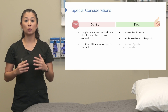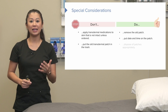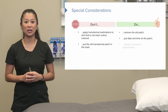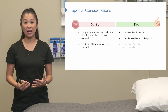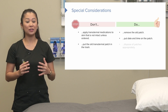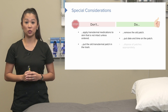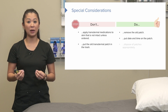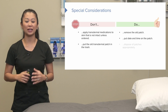A great tip is to date and time the application when you do a transdermal medication administration, so the new nurse coming on shift knows when the patch was placed — that's really helpful for communication of care. Also, take that removed patch and dispose of it properly. Every facility is a little different, but we do not put it in the trash. Because there's still drug on that patch, many facilities require placing it in something like a black box for proper disposal of the medication patch.